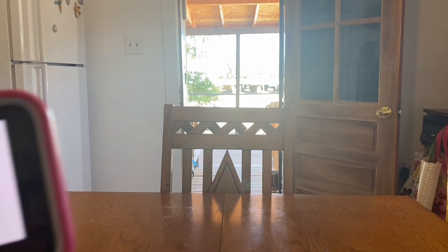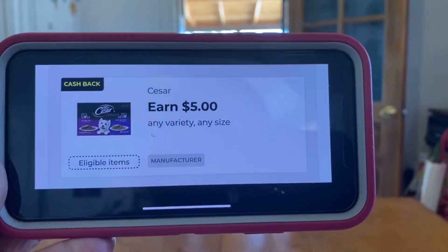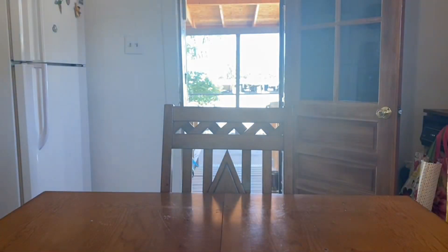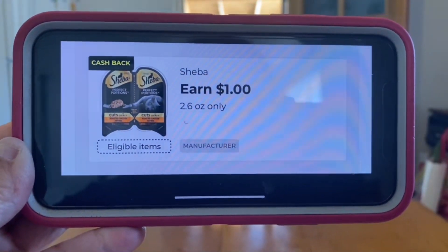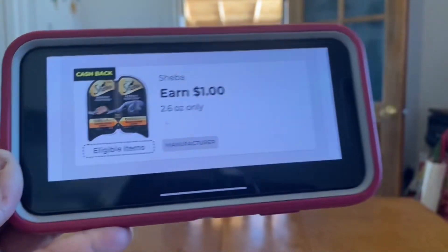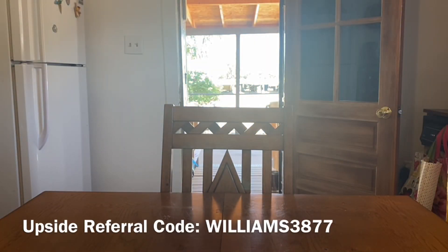Let's not forget it's also glitching at Dollar General for our cash back of five dollars back on Caesar as well as one dollar back on the Sheba. Even if you don't have fur babies and you can afford to do this deal and wait for your cash back, these are excellent donation items for our shelters, our neighbors, our friends that may not be able to afford this for their babies.